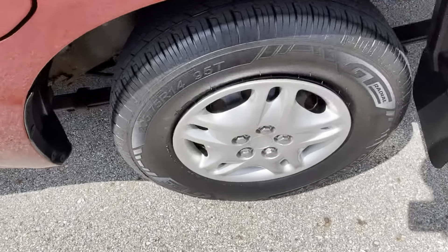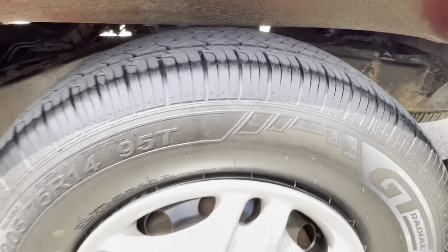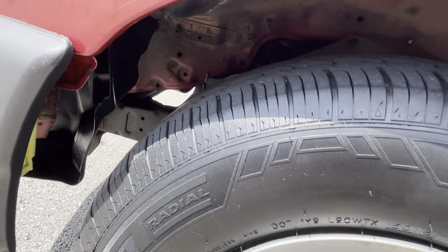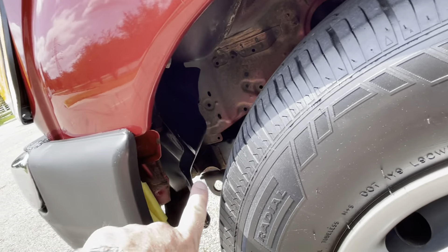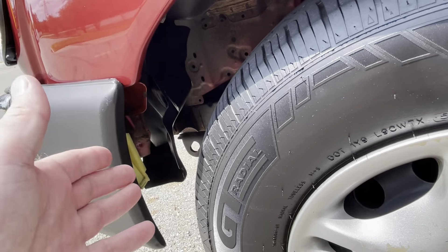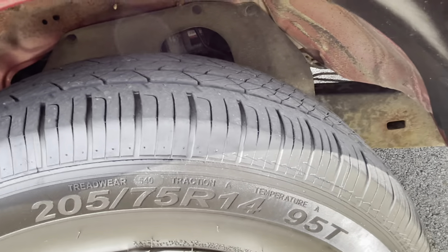It fires right up, drives great, runs great, and shifts nicely. You can see the nice tread on the tires. The liner is a little bit moved from the bumper shifting slightly, but it doesn't affect anything — it doesn't hit the tire or anything like that.